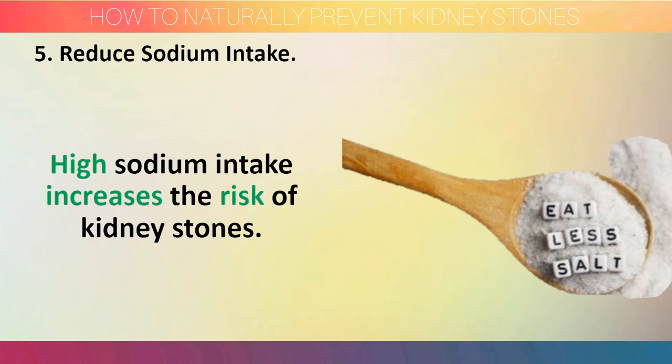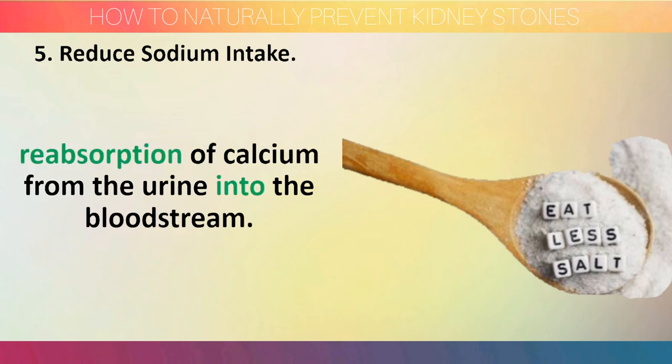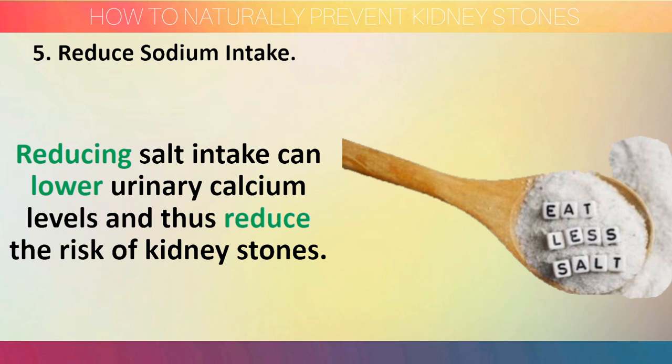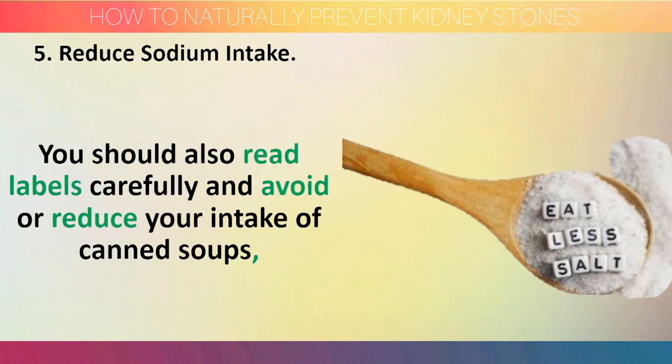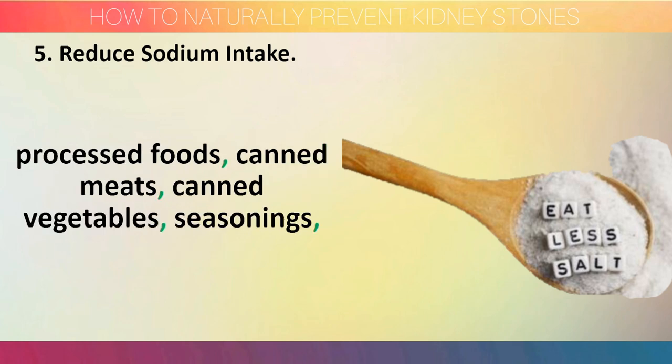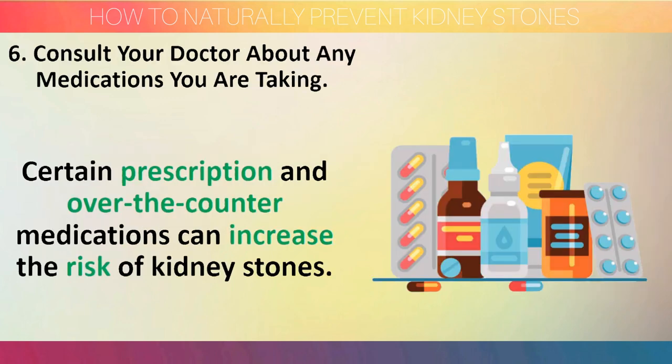Step 5: Reduce sodium intake. High sodium intake increases the risk of kidney stones. This happens because too much sodium in the urine prevents the reabsorption of calcium from the urine into the bloodstream. Reducing salt intake can lower urinary calcium levels and thus reduce the risk of kidney stones. Reducing sodium intake isn't just about adding less salt to your meals — you should also read labels carefully and avoid or reduce your intake of canned soup, processed foods, canned meats, canned vegetables, seasoning, baking soda, sodium bicarbonate, and sodium nitrate.